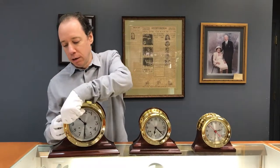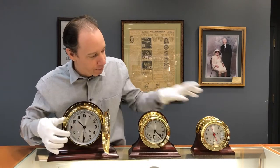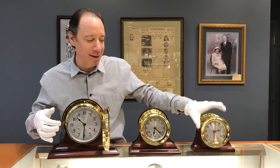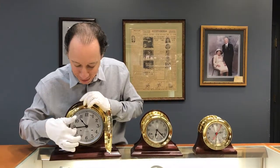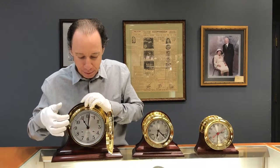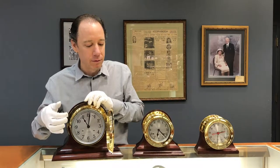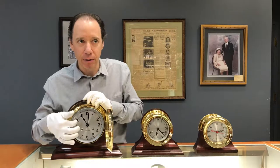I'll let you hear a chime right away. That was the quartz one. And this is the mechanical one. Because there's an actual hammer striking on metal, it's a bit louder on the mechanical clock.